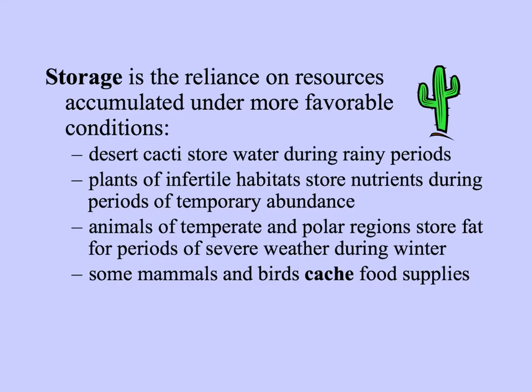Organisms that can't move are very likely to store their energy, keeping accumulated resources for use in the future when things are better or worse. Desert cacti store water during rainy periods when there is an abundance of water, and keep it for use during slower growth in the future. Plants in nutrient-poor soils may store nutrients for later use, and animals also store energy as fat for periods of severe weather during the winter. Certain mammals and some birds hide supplies of extra food — this is called caching.